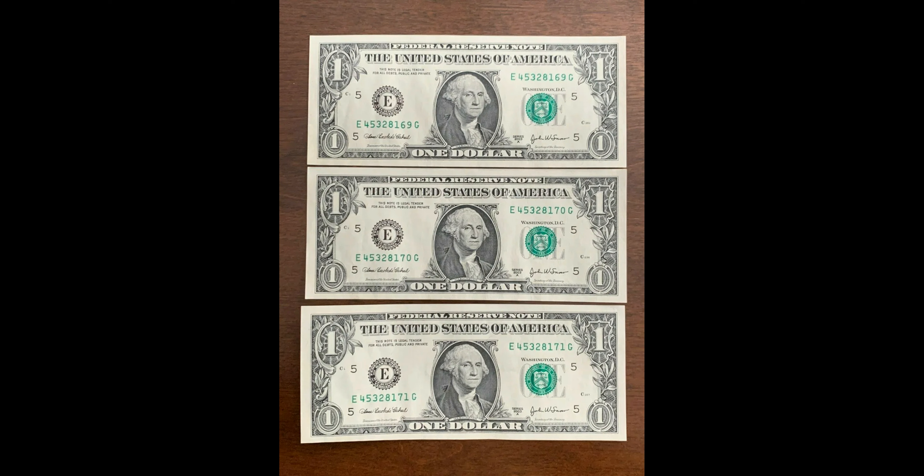Consecutive dollar bills are actually very cool. When you have two or more separate notes with consecutive serial numbers, they're not uncommon — in fact, it is much more common to get consecutive notes if you get a brand new stack of dollar bills from the bank. Consecutive notes can sell for as little as a few dollars or for as much as a few hundred.